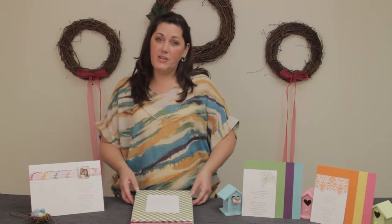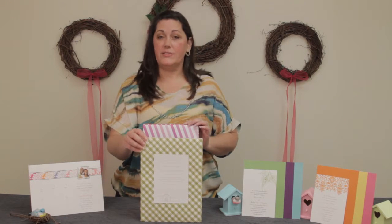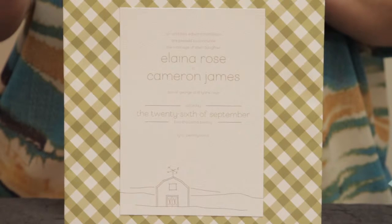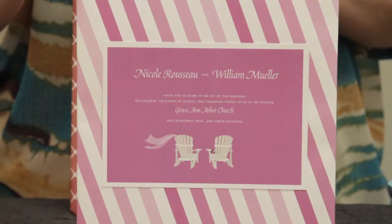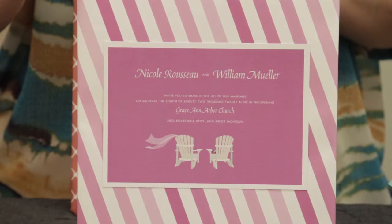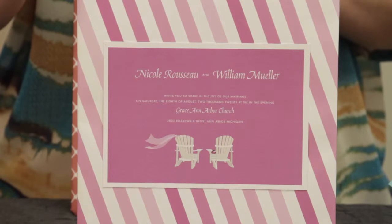As far as invitation trends go, we see a lot that are based on themed weddings. Rustic weddings are still going strong. This invitation features an adorable barn and would be perfect for an outdoor wedding in the country. These Adirondack chairs would be great for an outdoor wedding too — whether it's lakeside, beachside, or in a meadow, you can take a seat and get comfy when you choose this charming design.